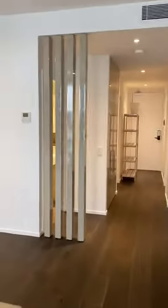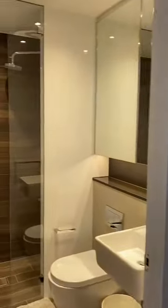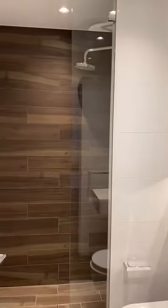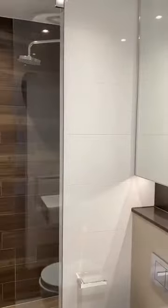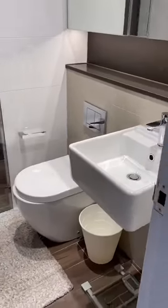Moving into the bathroom, it's very streamlined and modern, with an internal laundry.